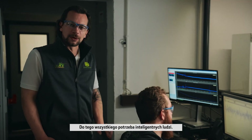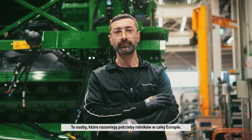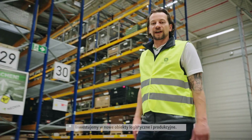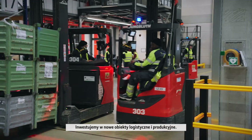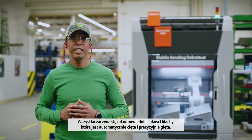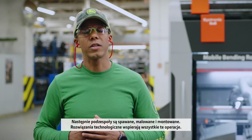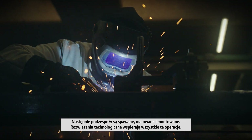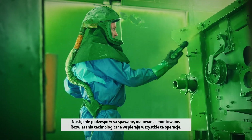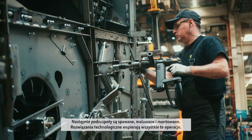It takes smart people as well — engineering teams from many different nationalities, people who understand the needs of farmers right across Europe. We've invested in new logistics and manufacturing facilities. The journey starts with the right sheet metal quality, which is automatically cut and bent with precision. It continues with the welding of stock assemblies, the painting operations and the further assembly of all parts with technology-assisted operations.